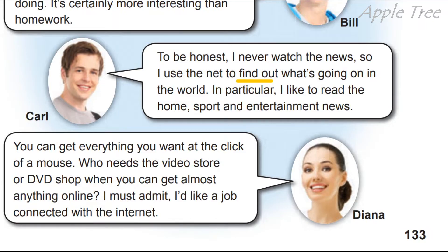Diana: 'You can get everything you want at the click of a mouse.' Ви можете все отримати, просто натиснувши на мишку. Who needs the video store or DVD shop when you can get almost anything online? Кому потрібна відеоколекція або DVD shop, коли ви можете майже все отримати онлайн? 'I must admit I'd like a job connected with the internet.' Я також хотіла б роботу, пов'язану з інтернетом.